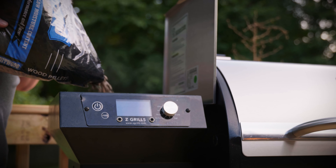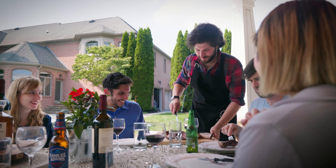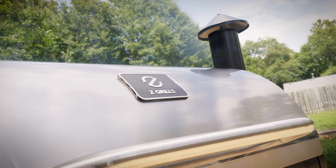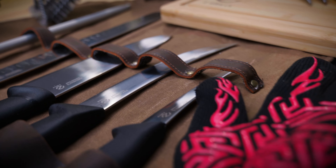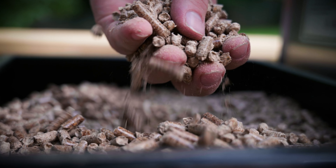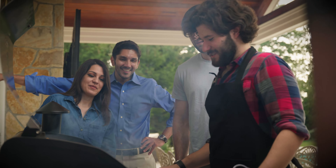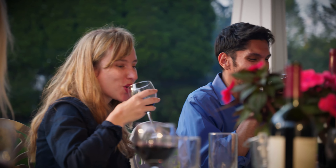With Z Grills Pellet Grills, you get the best wood-fired taste and a world-class outdoor cooking experience. Our Pellet Grills combine simple design, premium materials, and honest pricing to bring you best-in-class Pellet Grills and grilling tools that can only come from more than 30 years of grill manufacturing experience. Order your Z Grills Pellet Grill to find out why our grills have won over professional and amateur cooks alike.